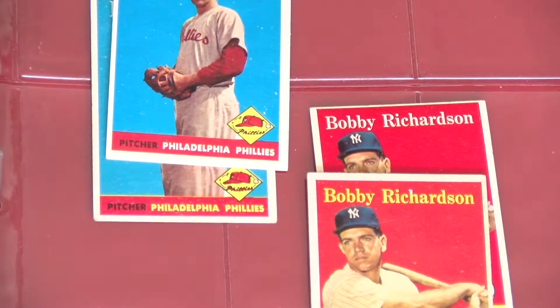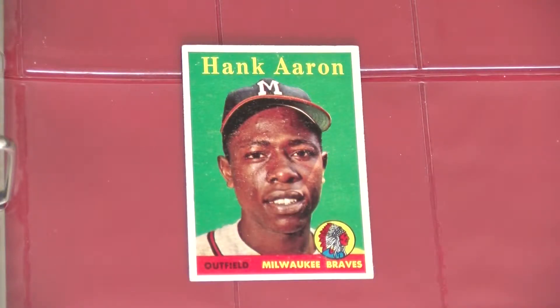33 cards from numbers 2 to 108 have a variation of either the player's name or team name in yellow print as opposed to white. Tougher names to find well-centered and in EX or better condition are the Bob Clemente and Al Kaline. I found this Hank Aaron at a card show for a decent price, and as someone once noted, when you see a '58 yellow in any condition, scoop it up.